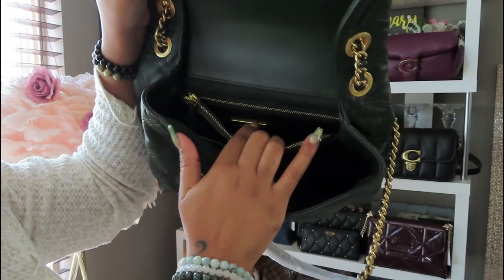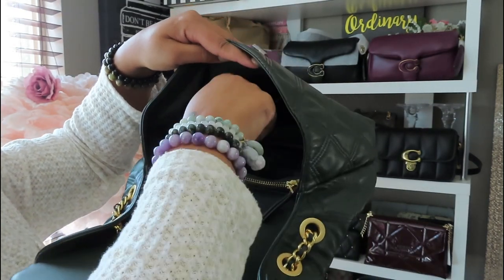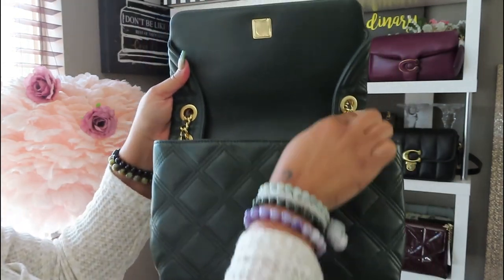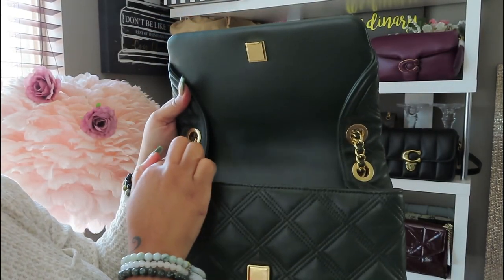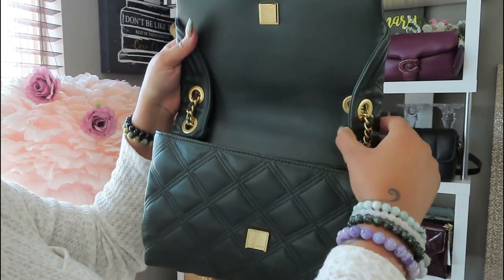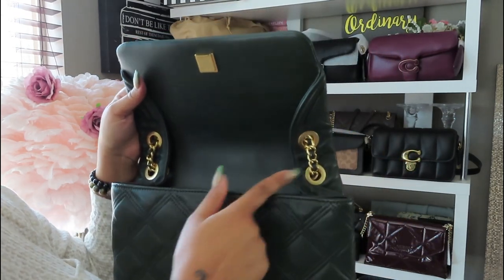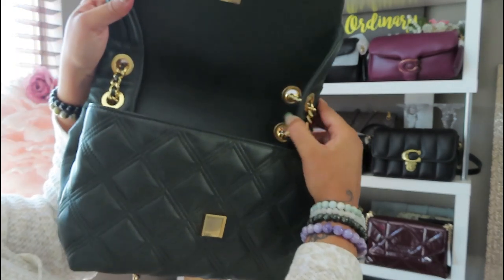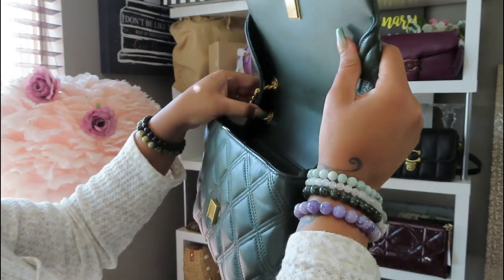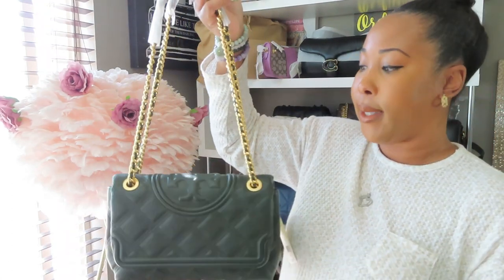Right here you have the Tory Burch emblem, and on this side of the bag there's an open pocket. I love this part — I've noticed that a lot of Tory Burch bags, as you open them up, they make sure the chain is secure. This extra flap really safeguards the chain over time. So I'm going to go ahead and put her on — she is a convertible shoulder strap, meaning you can wear her either as a shoulder bag or as a crossbody.